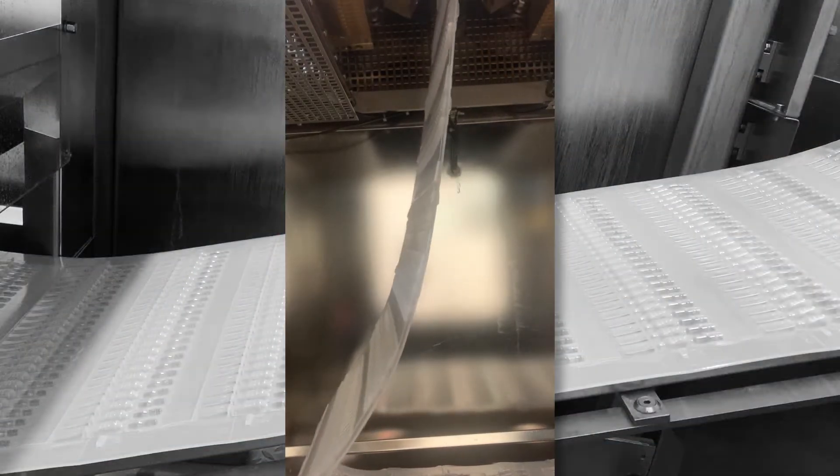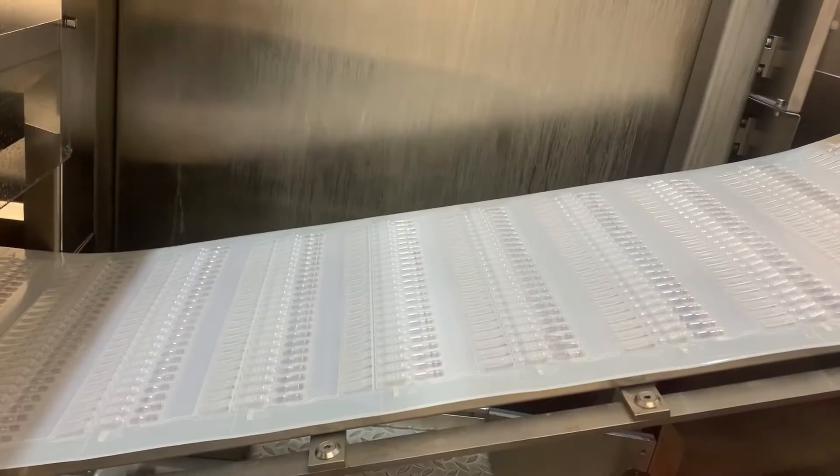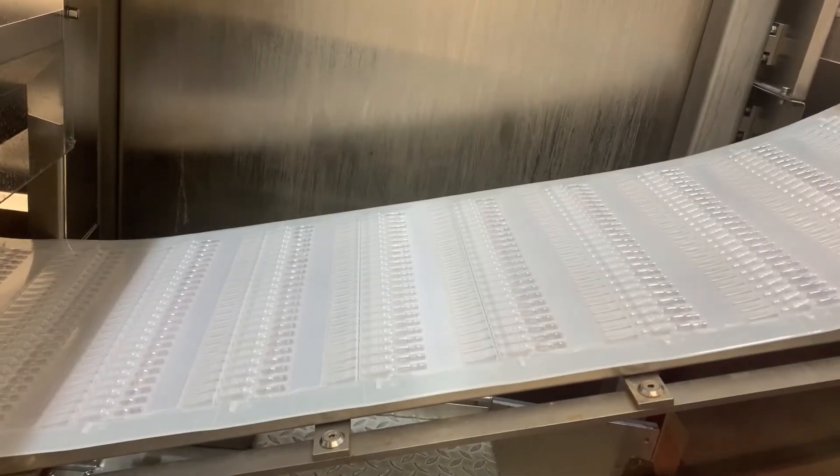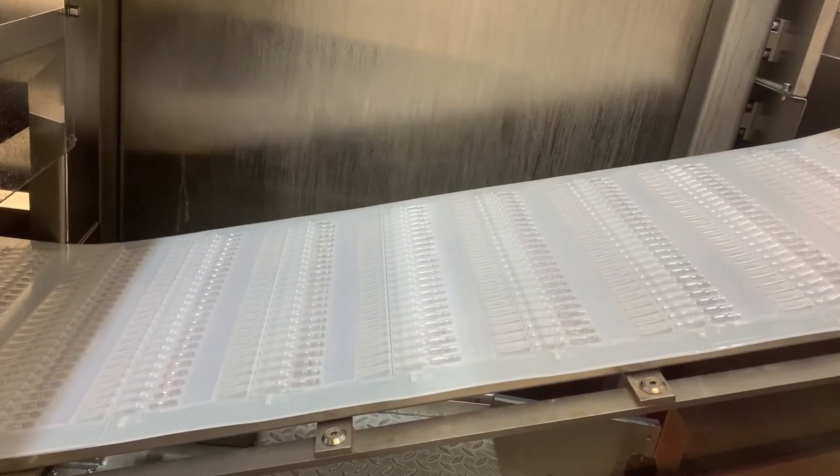A single mold will typically allow for multiple containers to be formed and filled in a single cycle. The number of containers a single mold can create is based on the machine model and the size and shape of the BFS container.